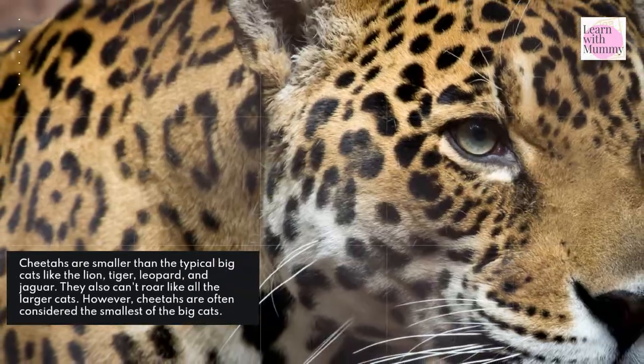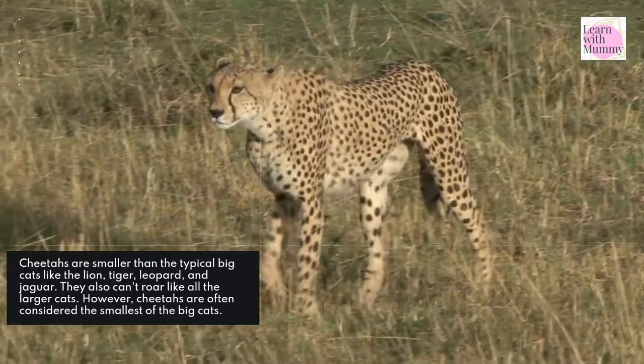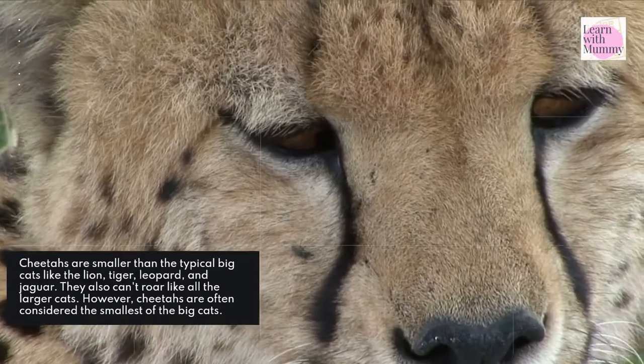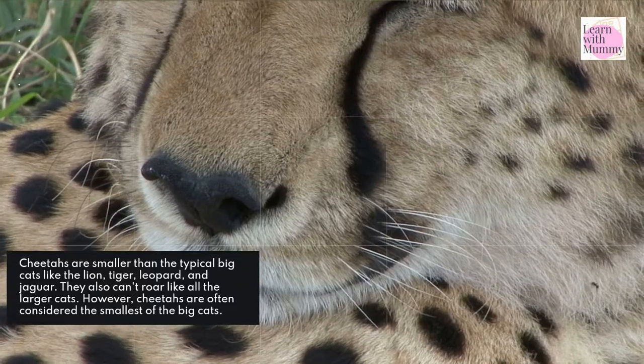Cheetahs are smaller than the typical big cats like the lion, tiger, leopard, and jaguar. They also can't roar like all the larger cats. However, cheetahs are often considered the smallest of the big cats.